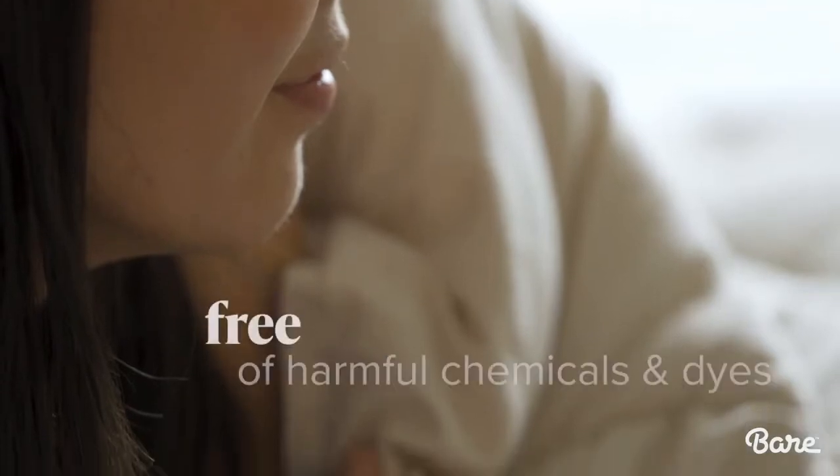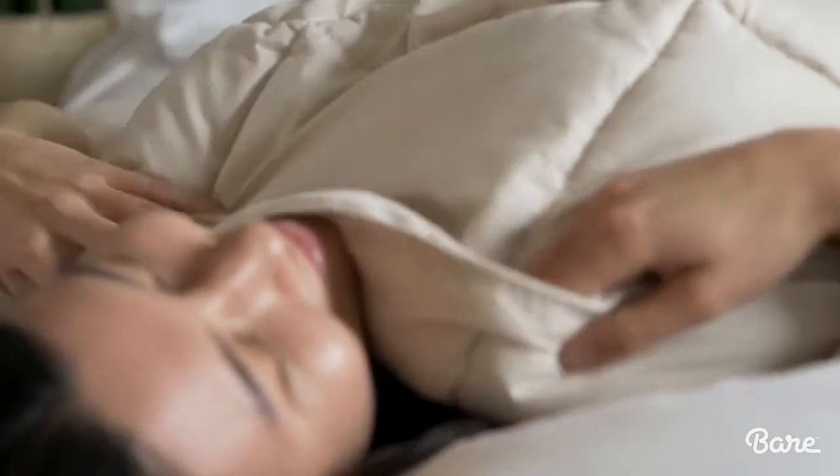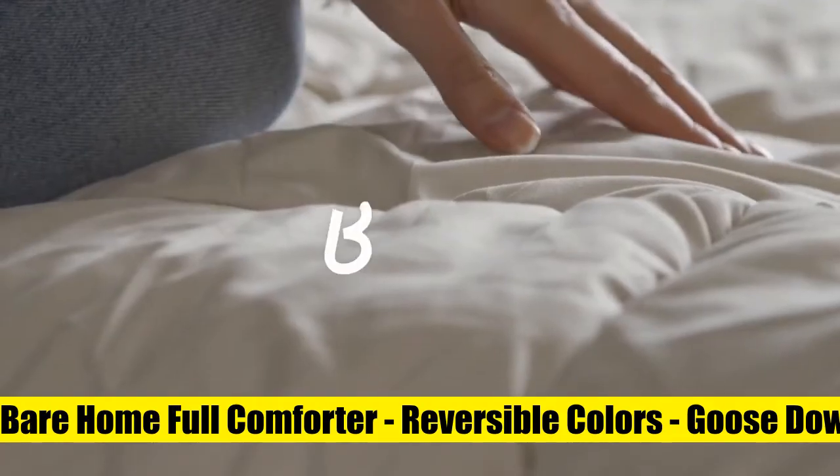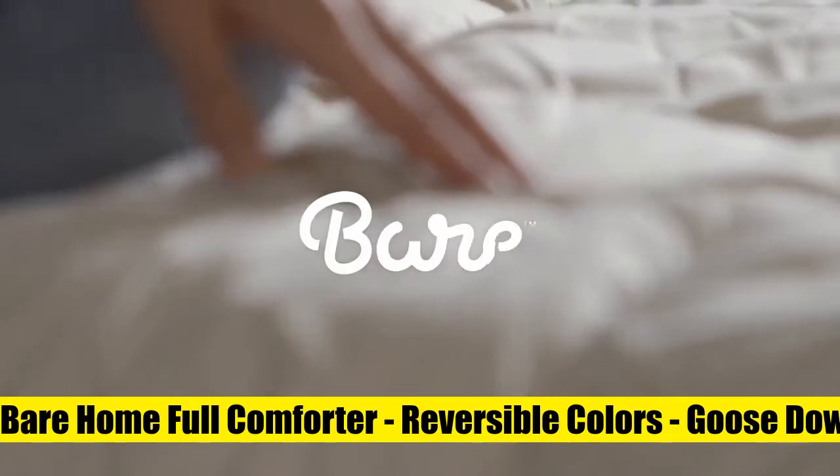Masterful Construction. Crafted with care, this soft comforter features box stitching to contain the fill and prevent shifting or bunching. Easy care — machine washable on gentle cycle with cold water, air dry or tumble on low.